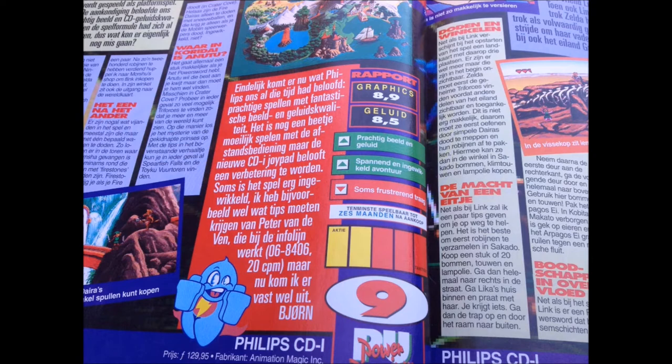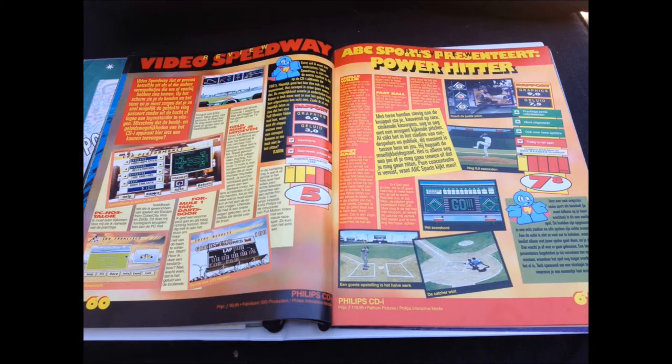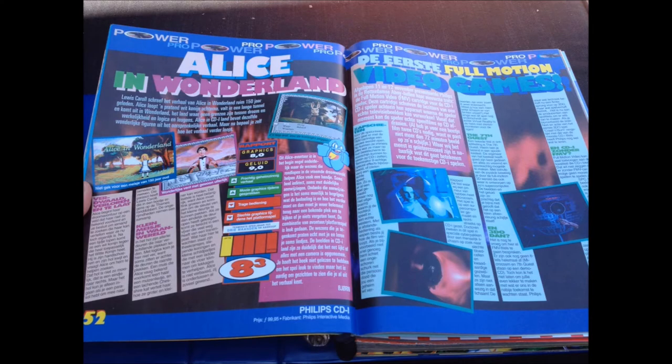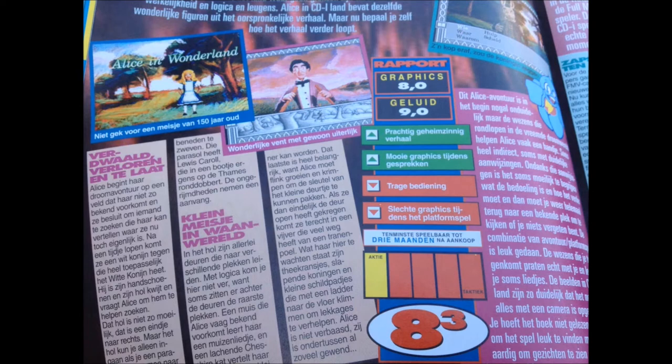Next up are two mediocre sports games: Power Hitter, a baseball game, and Video Speedway. Video Speedway gets a low grade - the sound seems to be terrible for that game, which explains the low score. Next up is Alice in Wonderland - Alice in Wonderland is an insane story. How insane would this version be for the Philips CD-i? Pretty damn insane. Check out these graphics! It gets an 8.3 - I need to hunt down a copy.